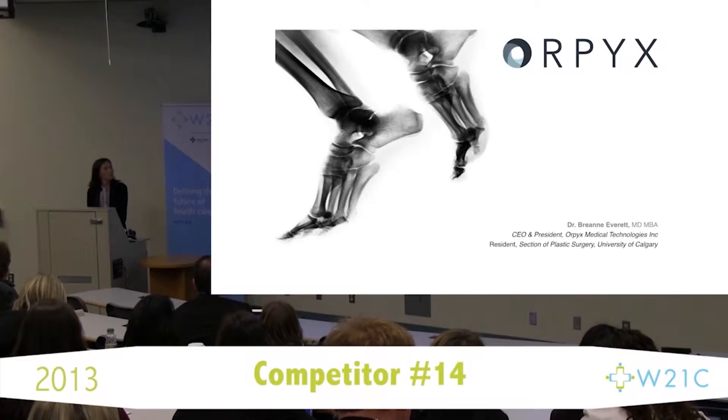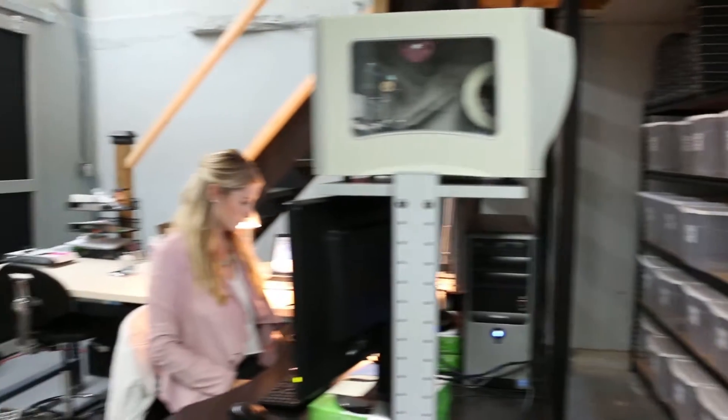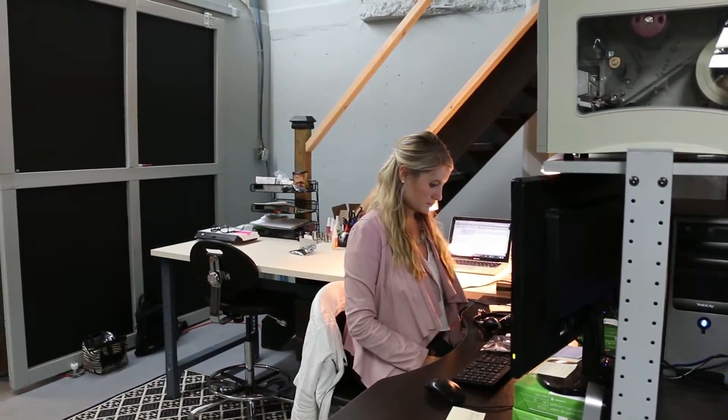From 2013, a lot of things have changed. We have launched our flagship product, the Surosense RX. It is now commercially available for sale through select neuropathy, podiatry, and wound care centers, in addition to our e-commerce-enabled websites. We have made major progress in our clinical trials.